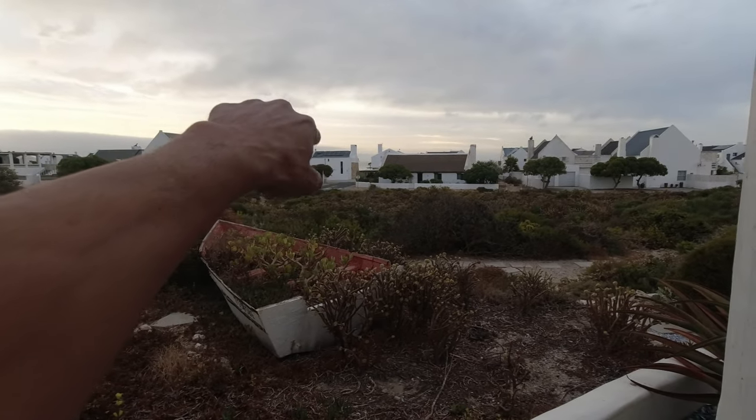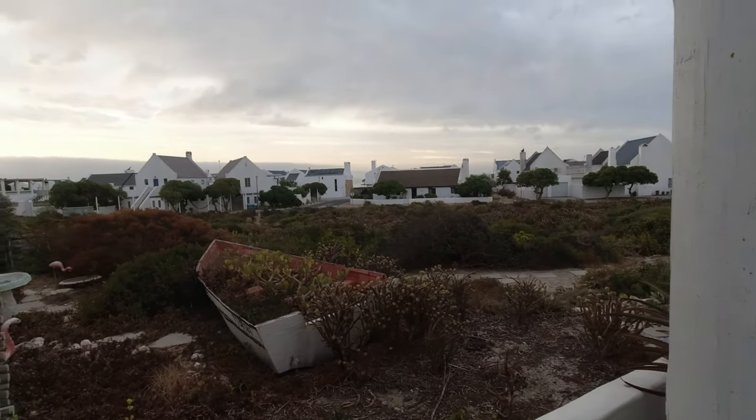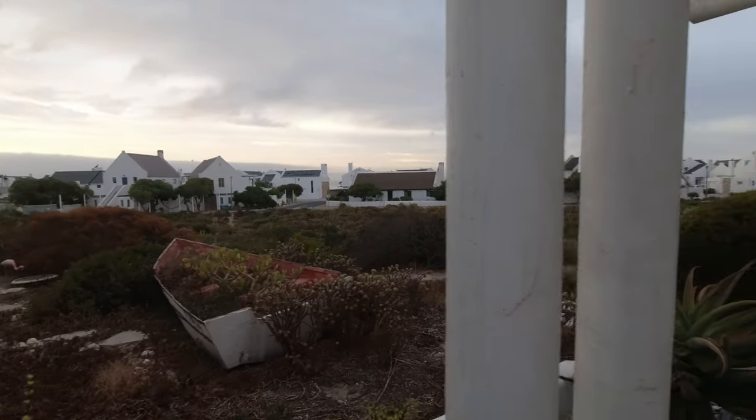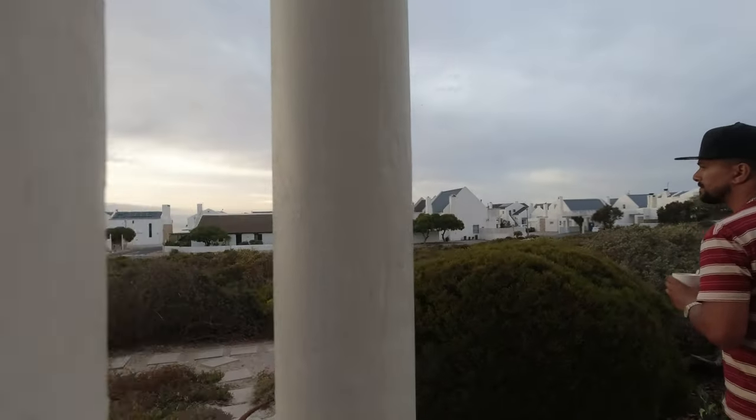That's the beach right over there. It's walking distance — we're probably about 200 meters from the beach. There's a little path we can follow and go all the way down to the beach.